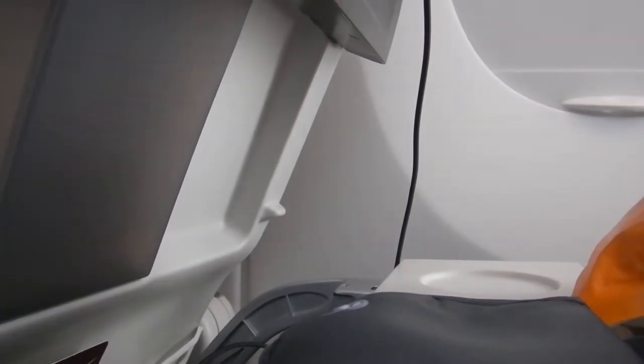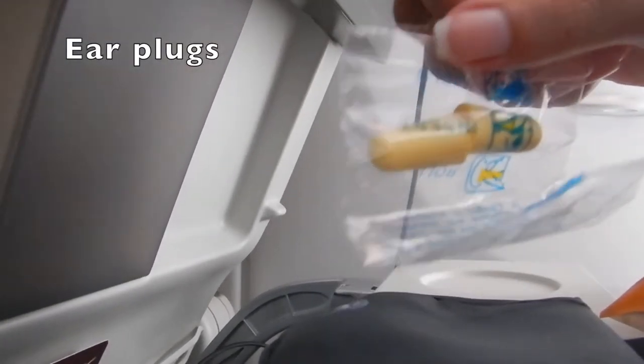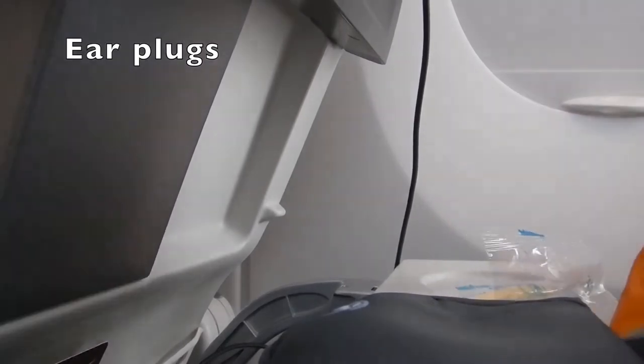It's nice to know ahead of time so that you can plan your carry-on for items that are missing, or perhaps you're like, these earplugs aren't that great — I should bring my own.